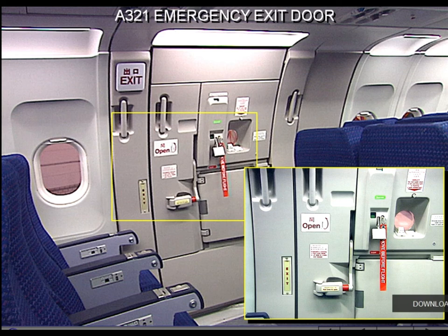Near the window there are two electrical indicator warnings: an indicator which illuminates white when the slide is armed and the door handle is moved up, and an indicator which flashes red in case of cabin pressurization when both engines are off and the door is disarmed. The lights are also visible from the outside.